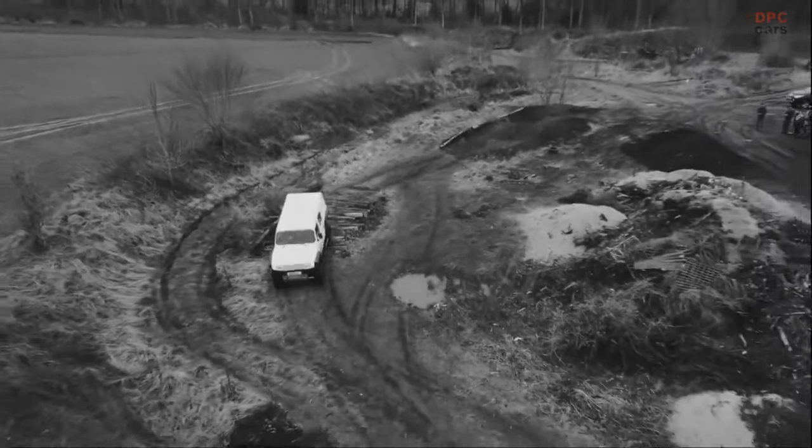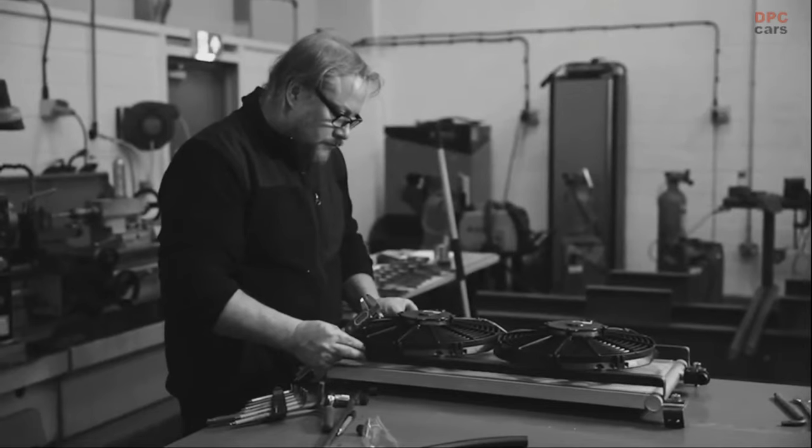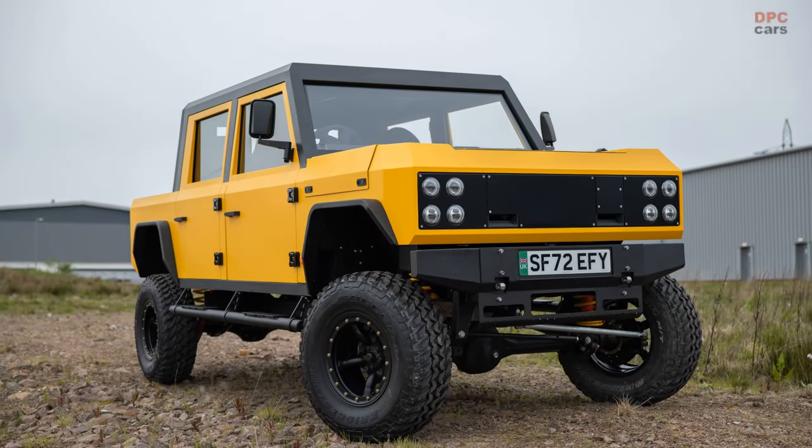Scotland-based EV startup Monroe Vehicles has unveiled its second vehicle, the MK1 Pickup, at the Fully Charged Live North 2023 show.